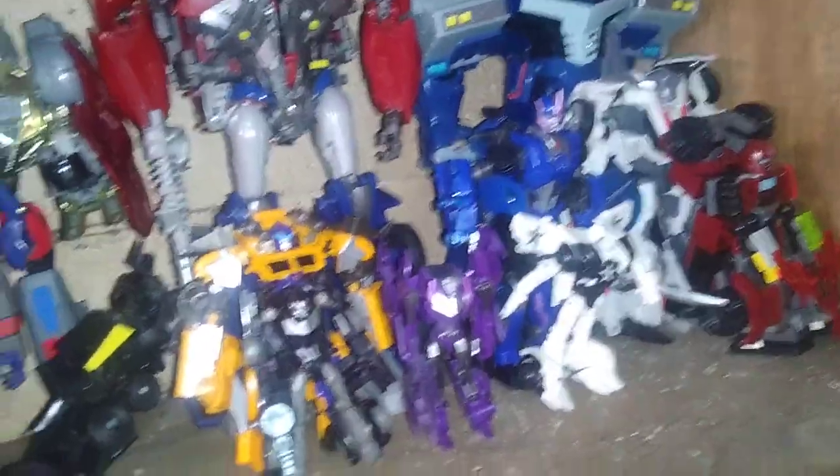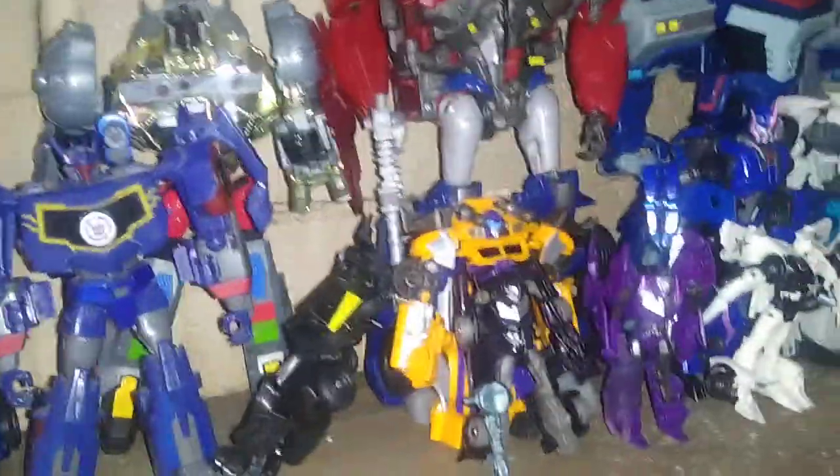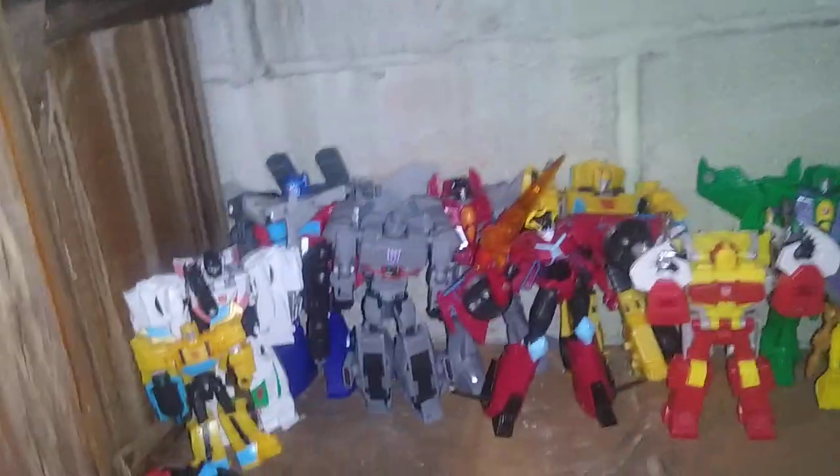Up here is where we got my Animated slash Prime and other bots from the Prime series, as well as from Animated. So this is quite a few figures up here for the Autobots and Decepticons. Over here we got my Transformer Cyberverse collection as of 2022.